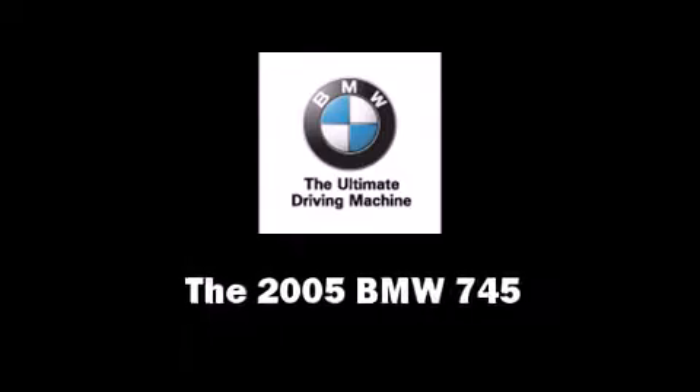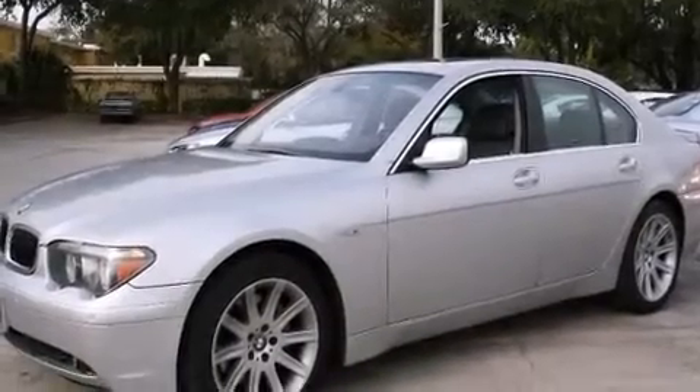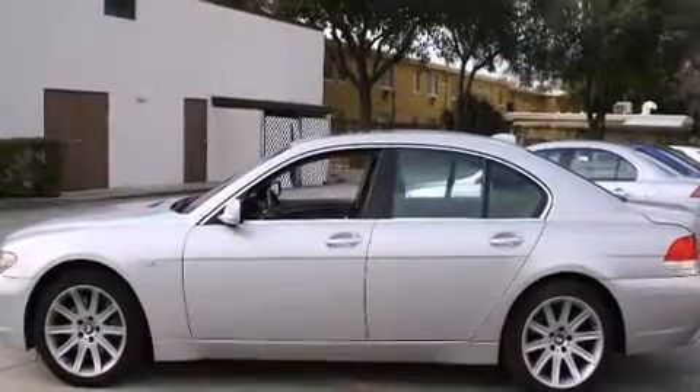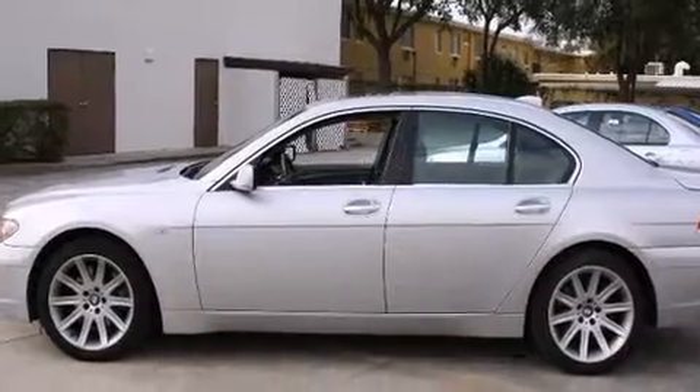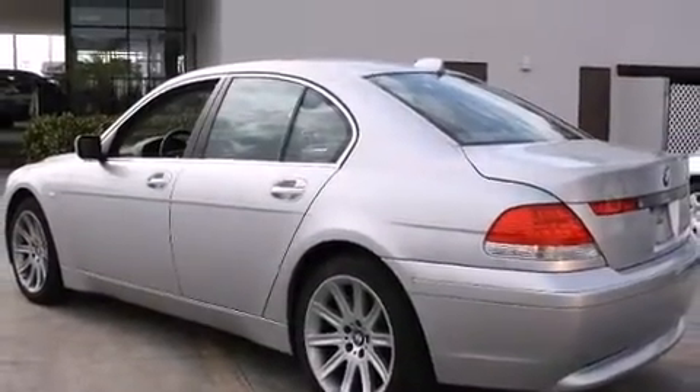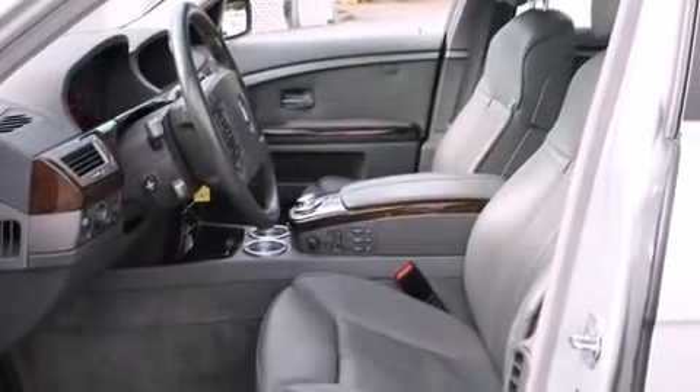Here's a great deal on a 2005 BMW 745. This four-door, five-passenger sedan has just over 80,000 miles. It features an automatic transmission, rear-wheel drive, and a powerful eight-cylinder engine.